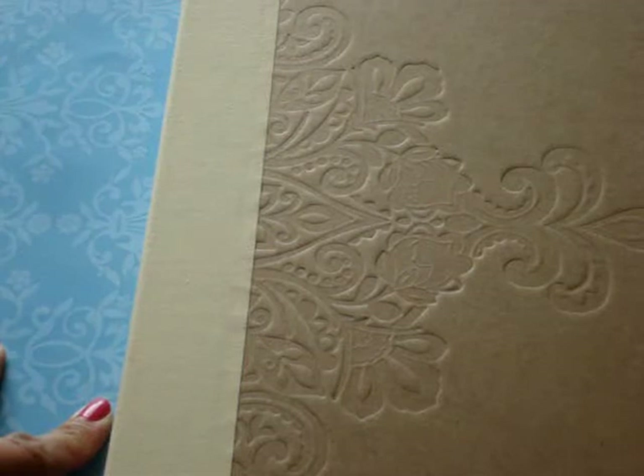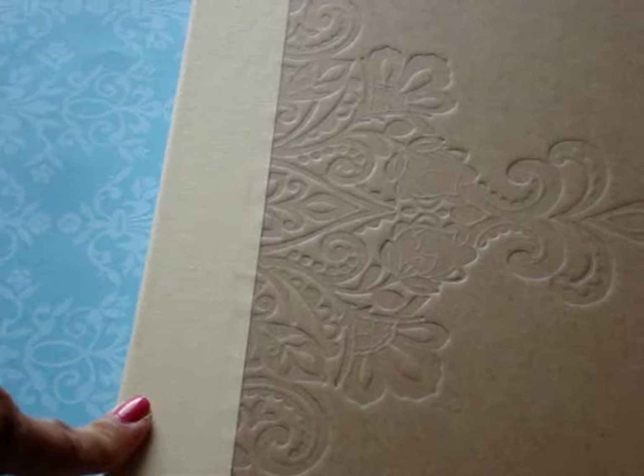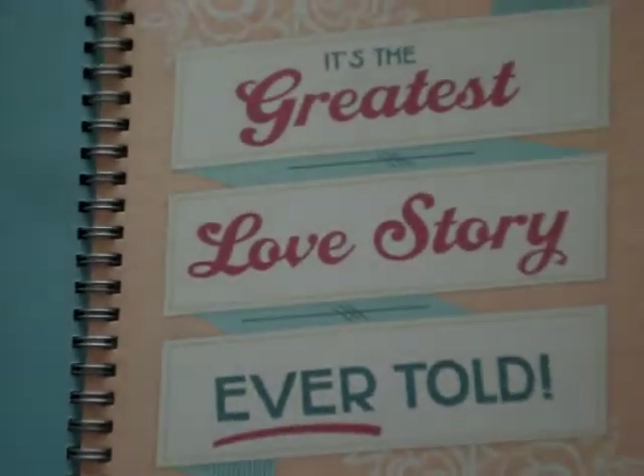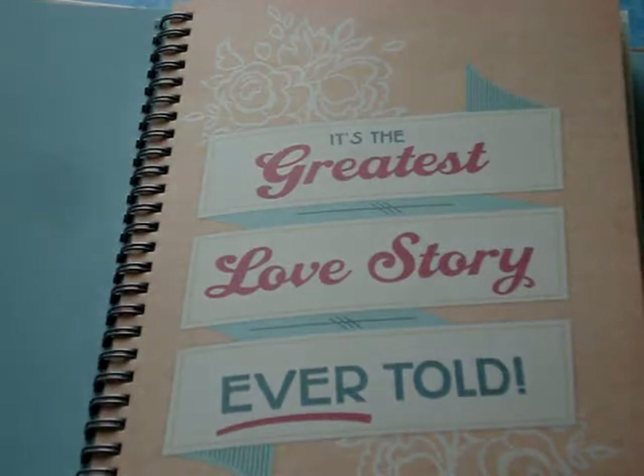Like I said, I haven't been able to go to stores too much. We've been having baseball practically every day, so no time to do anything. But about three weeks ago, I picked up the wedding smash book from Michael's and it was on clearance already for $6.99. So when I saw the first page where it says 'it's the greatest love story ever told,' I got the idea to make this book into my favorite movie couples.